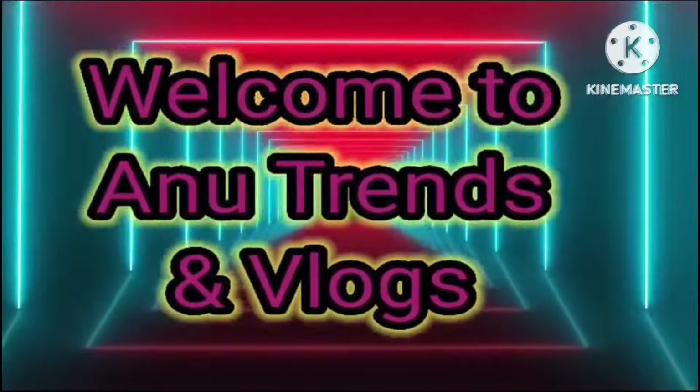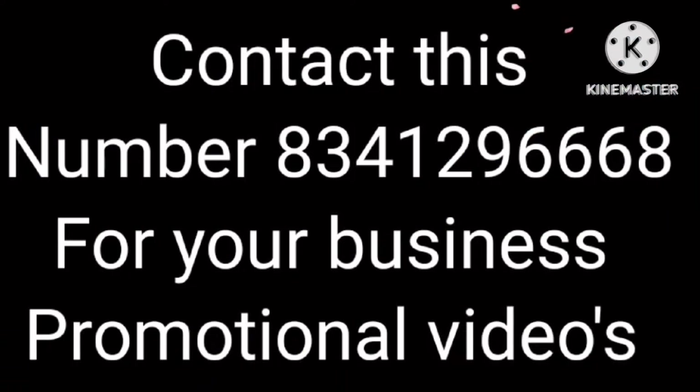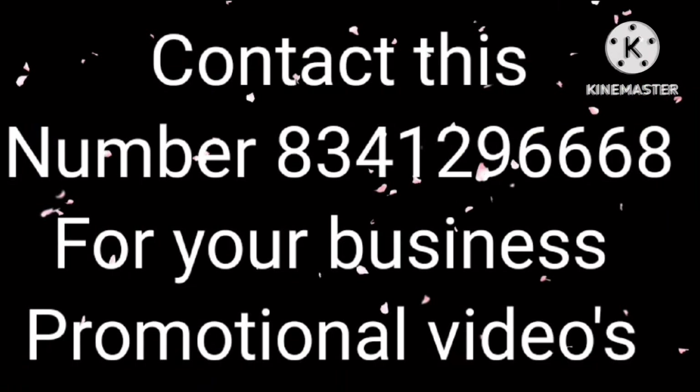If this is your first time on my channel, please subscribe. Click on the icon and click on the button. If you want to promote your business with promotional videos, I will promote on my channel.